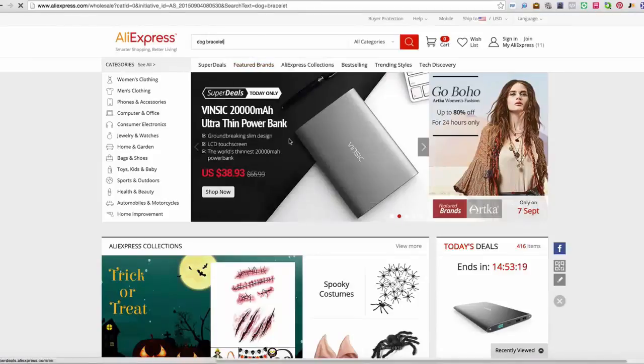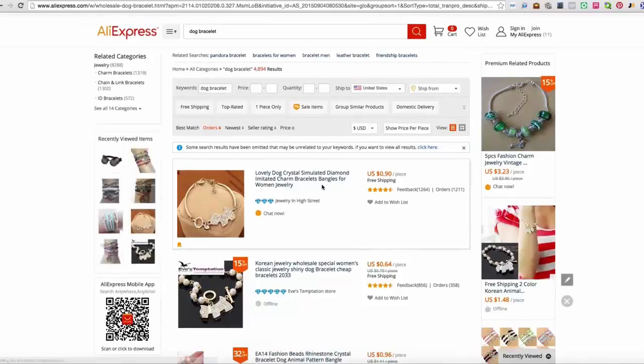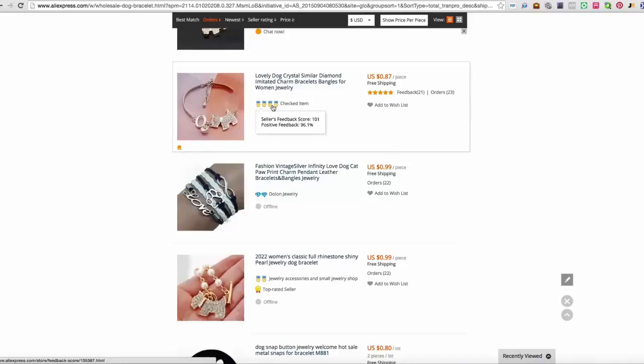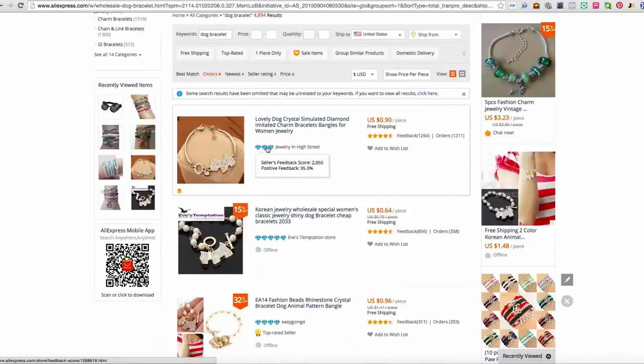So what we're going to do here is type in 'dog bracelet'. The first thing you want to do is order it by orders. As you can see here at the top, we have a really good one — it's $0.90 a piece and there's over 1,000 orders. Got a lot of feedback. If you hover over this blue diamond here, you can see this vendor has 95% feedback, which is amazing. Whenever you see blue diamonds, that's who you want to work with in AliExpress. You don't want to work with people who have these ribbon-looking icons because that means they actually paid for them to be on their store. Vendors with blue diamonds — that is user-submitted reviews, and that's why AliExpress has given them the blue diamonds with such high marks.